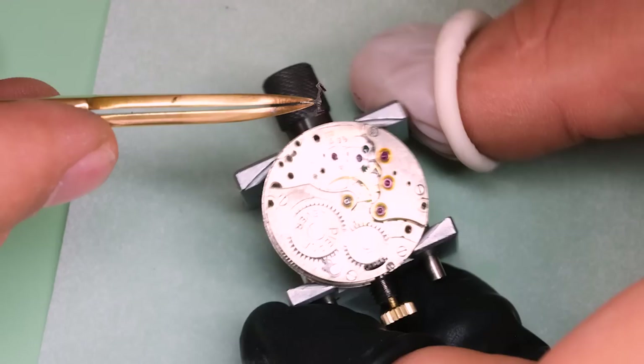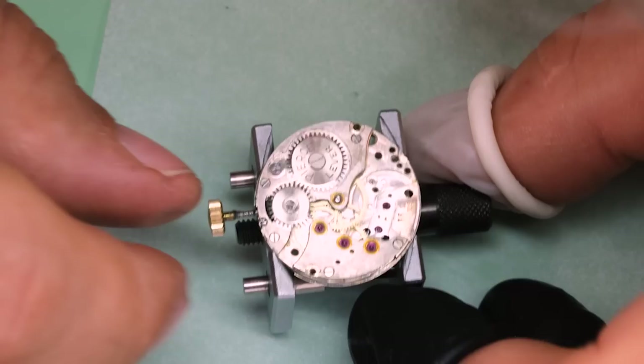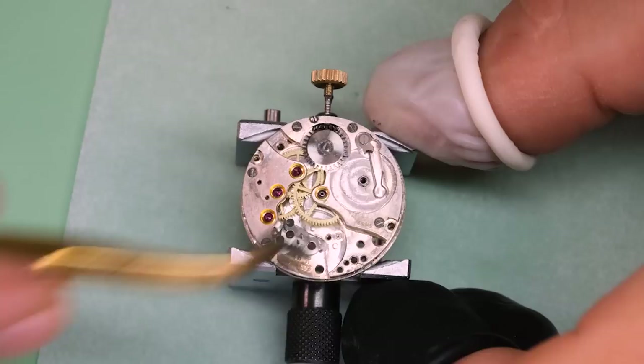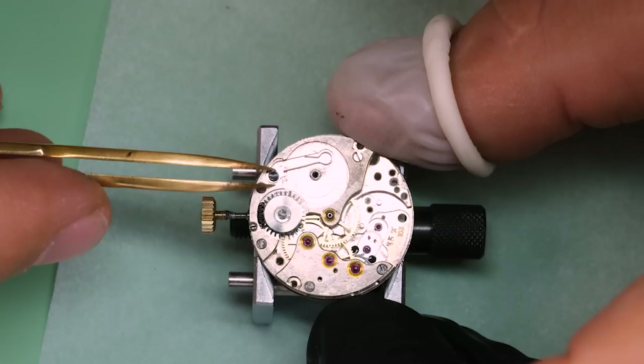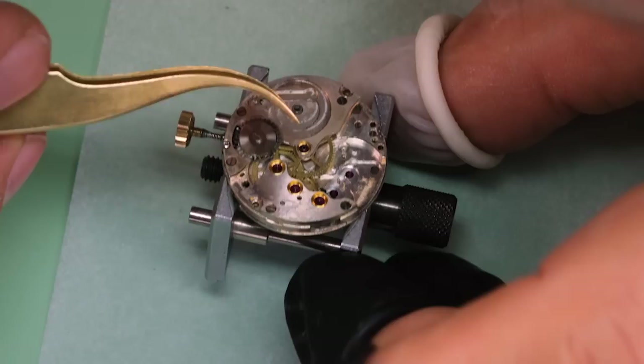There is a lot of dirt, and we see the train is not free. One word of caution: when something is not free like in this watch, never use force — that's going to break something. There's a little bit too much shake for the barrel arbor and the barrel bridge, but there's not a lot of wear, so that's not enough to have stopped the watch from running. This must be our lucky day.